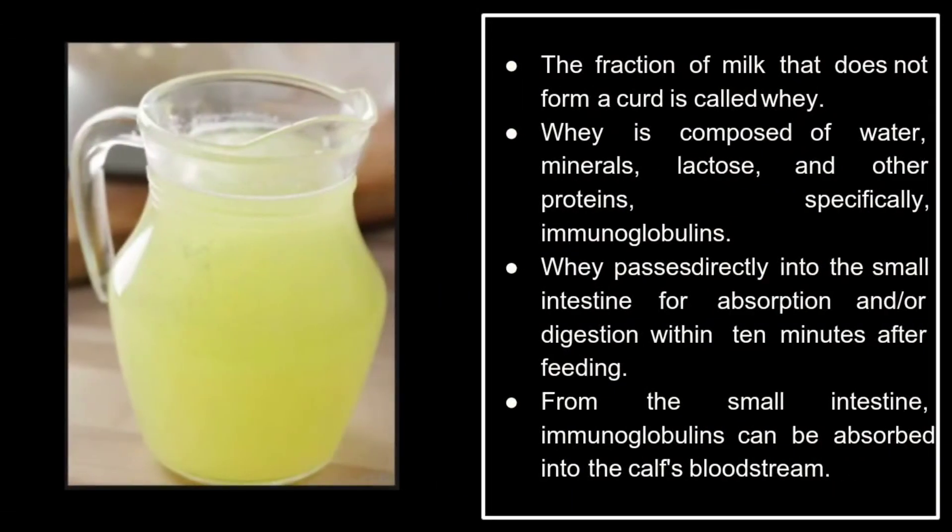The fraction of milk that does not form a curd is called whey. Whey is composed of water, lactose, minerals, and other proteins — specifically immunoglobulins. Whey passes directly into the small intestine for absorption and digestion within 10 minutes after feeding. From the small intestine, immunoglobulins can be absorbed into the calf's bloodstream.